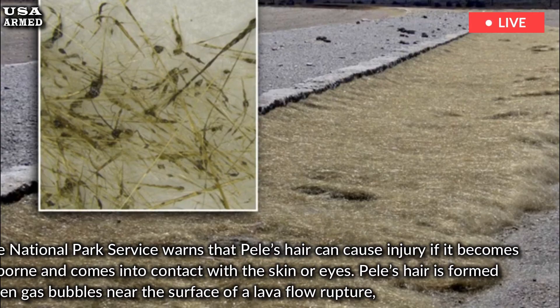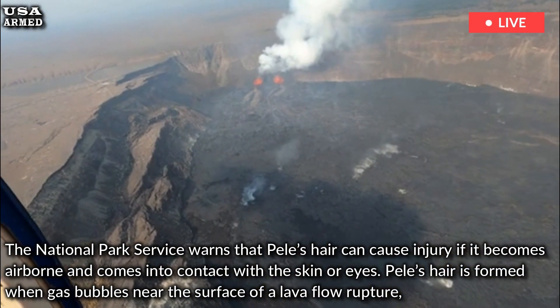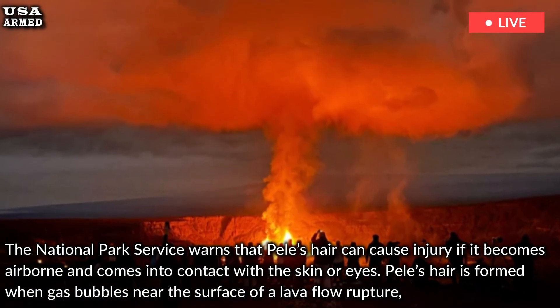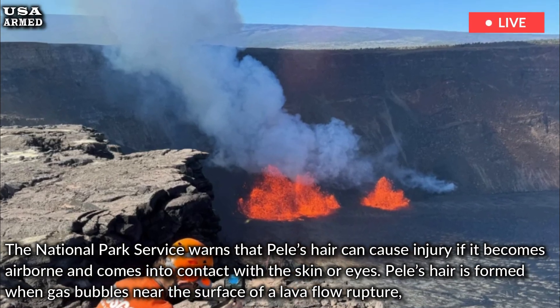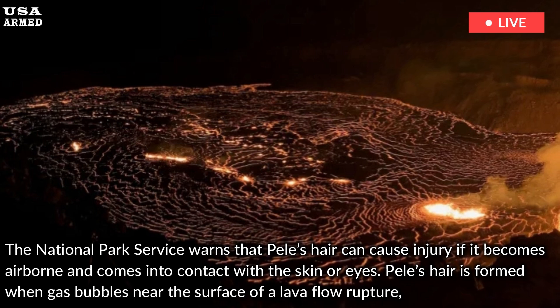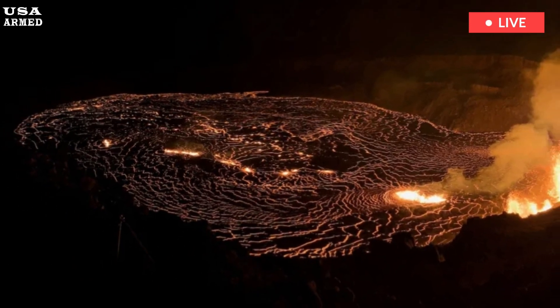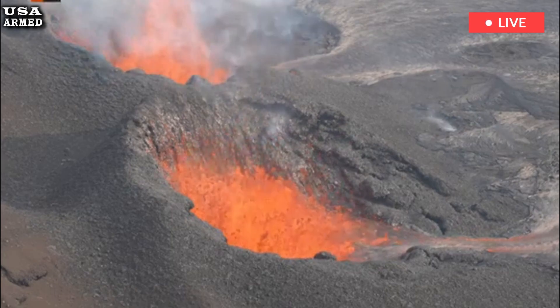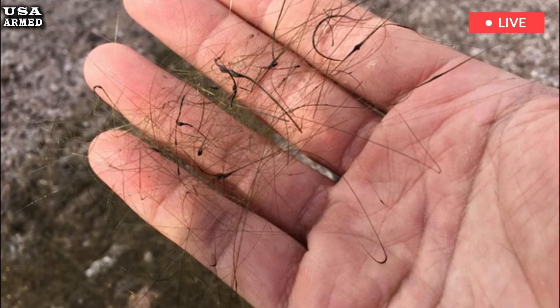The National Park Service warns that Pele's hair can cause injury if it becomes airborne and comes into contact with the skin or eyes. Pele's hair is formed when gas bubbles near the surface of a lava flow rupture, causing them to stretch the molten lava skin into long strands. The strands are very thin, usually about a micron across, but can grow to be several feet long. This fascinating and dangerous byproduct of the eruption is named after the Hawaiian volcano goddess Pele.